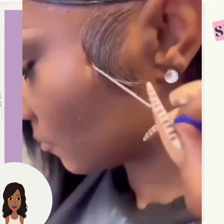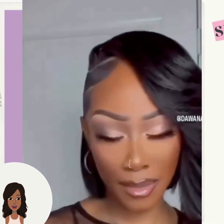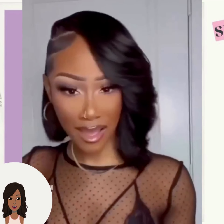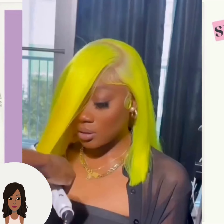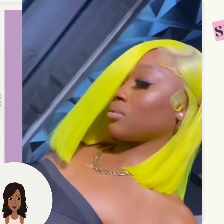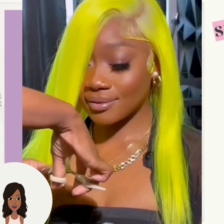Then we have this really pretty undercut bob style — absolutely gorgeous — followed by this yellow bob. Such a unique color with the cut.